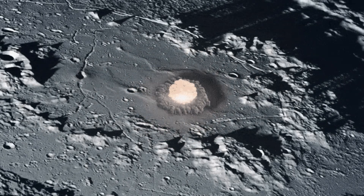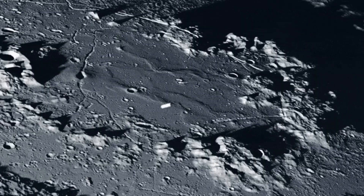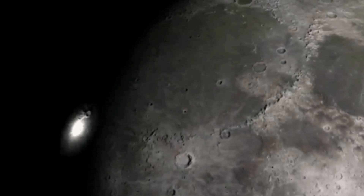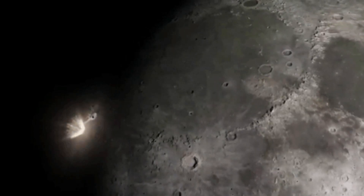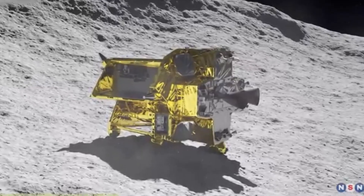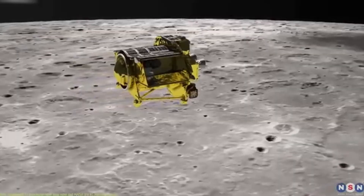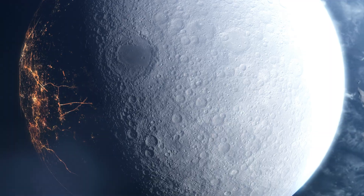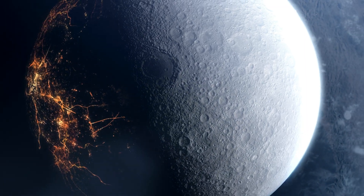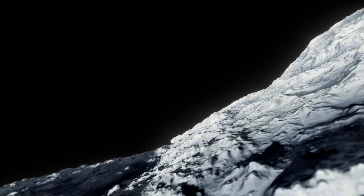However, Earth is not the only body intersecting this debris field. The Moon regularly passes through the same region of space, making it vulnerable to impacts from the same population of particles. Preliminary estimates place the impact speed at around 35 kilometres per second, which is consistent with typical Geminid velocities. While this does not conclusively prove the object originated from the Geminid stream, the timing and speed strongly support that interpretation.